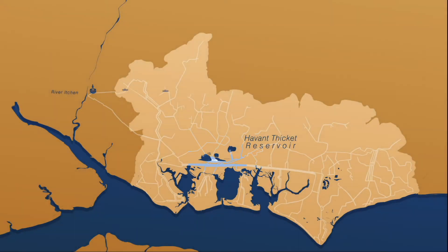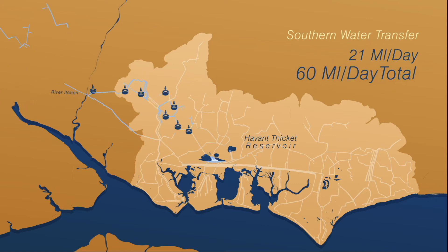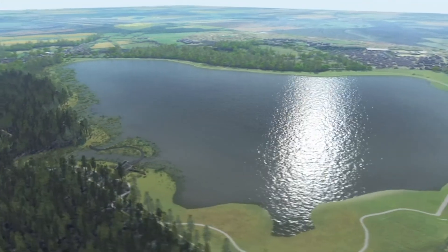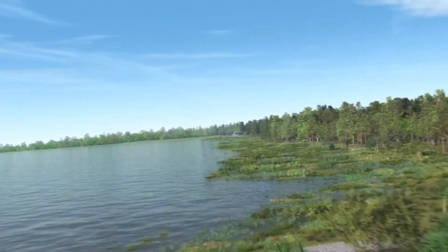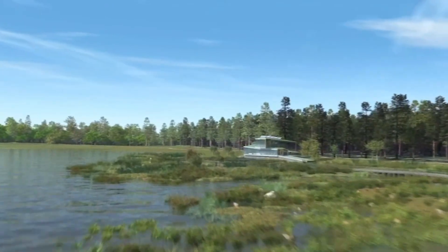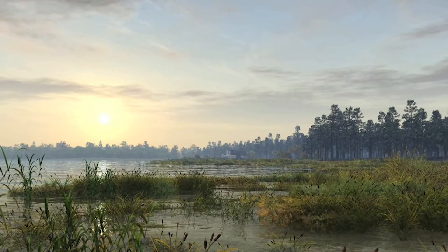This would free up our other sources so we could transfer more spare water to Southern Water — up to 21 million litres each day, bringing the total up to 60 million litres. The reservoir will also provide a new green leisure space for local communities, with a visitors centre, paths for walking, cycling and horse riding, and picnic areas, as well as a large wetland for birds to nest, screens for bird watching, and new habitats for wildlife.